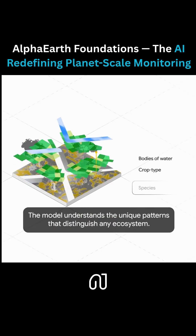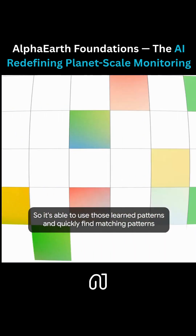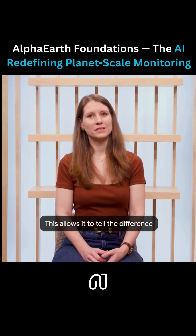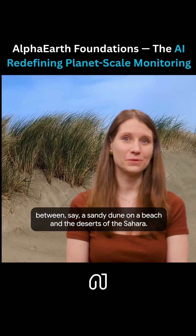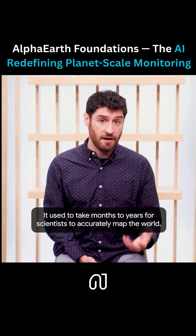The model understands the unique patterns that distinguish any ecosystem, so it's able to use those learned patterns and quickly find matching patterns in other places in the world. This allows it to tell the difference between, say, a sandy dune on a beach and the deserts of the Sahara.